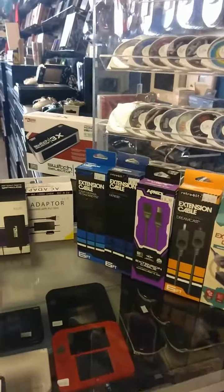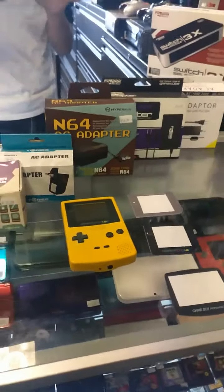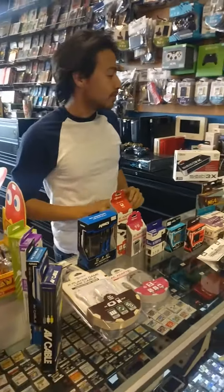We do also have screens — original screens — to swap out in case your Game Boy or Game Boy Advance ever gets scratched up. We can swap that out as a service for $10. And we have AV cables for every system as well.